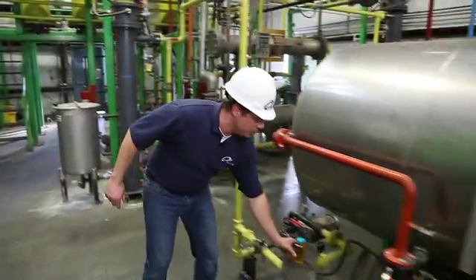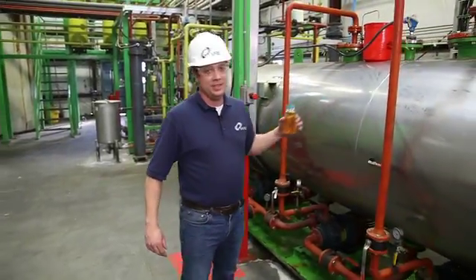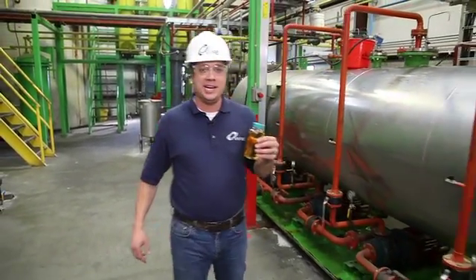Now that we've got the used cooking oil in the plant, we're going to mix it with two chemicals and inject it into this reactor. This is like a big blender where we use heat and mixing to create our biodiesel through a process called transesterification, which is just a fancy way of describing our chemical reaction.